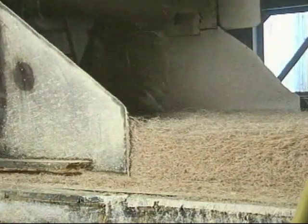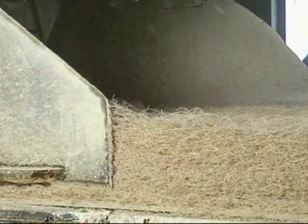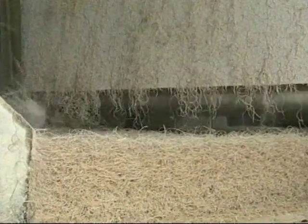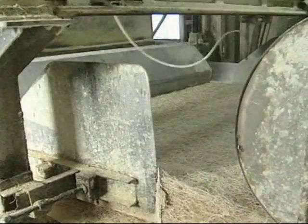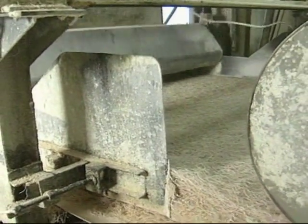The conveyor uses adjustable sides to form the outside edges of the base mat. The tether board is then used to flatten the top surface of the base mat. A final coat of binder is applied and the mat is now ready to be formed into a rigid board.